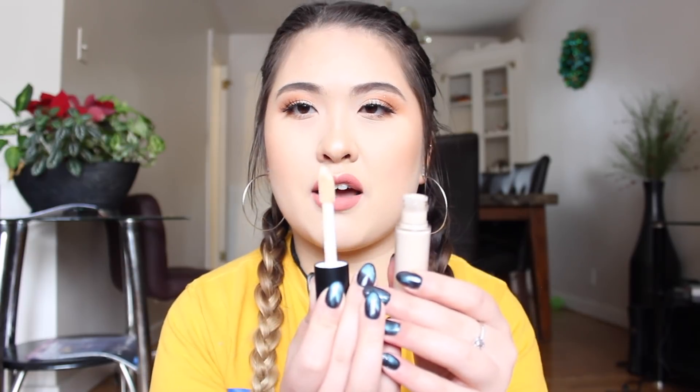The next thing I got is the e.l.f. 16 Hour Camo Concealer in the shade Light Sand, which is the same shade I use in the Tarte Shape Tape, so I figured it'd be similar. I tried it the other day and it wasn't too crazy, but it wasn't bad — I would use it again. The doe-foot applicator looks just like the Tarte Shape Tape one, which I love, so I'm going to give it another shot.